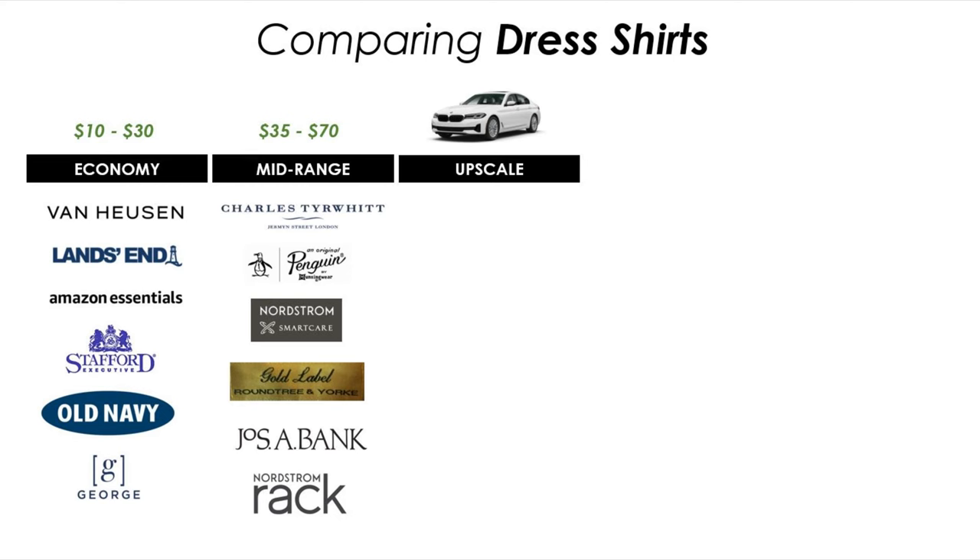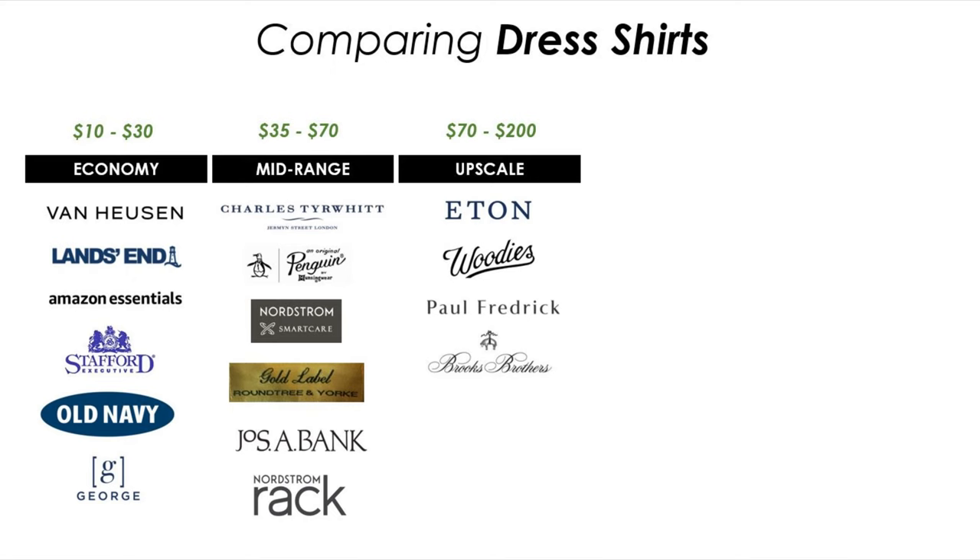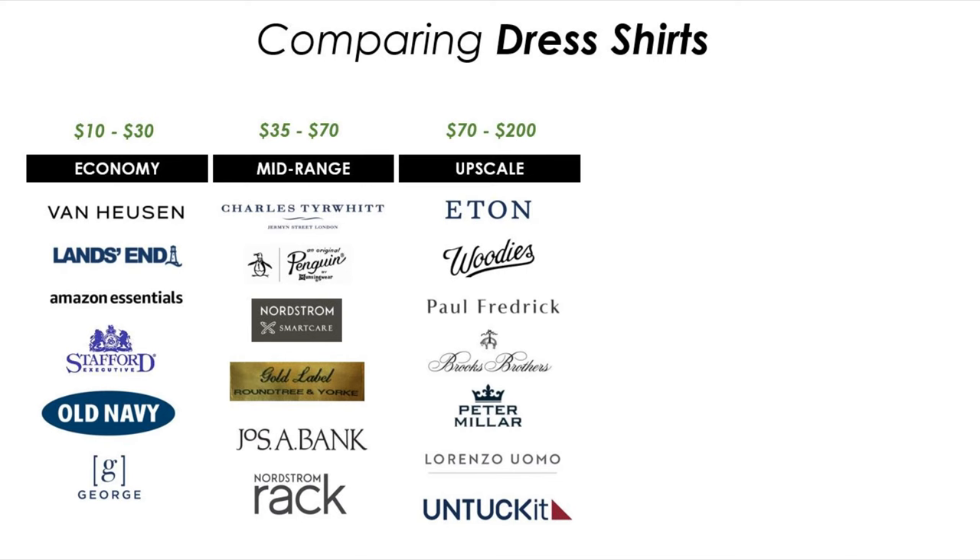Looking now at upscale — with an automobile that might be something like a Cadillac, a Mercedes-Benz, or a BMW. With a dress shirt in this range you're looking for superior quality, higher-end fabrics, better workmanship. You want unique styles and features such as contrasting collars and French cuffs. Upscale shirt makers include Eaton, Woody's which is an online brand, Paul Frederick, Brooks Brothers, Peter Millar, Lorenzo Uomo, and Untuckit. Generally in this range you're gonna find a retail price between $70 all the way up to $200.